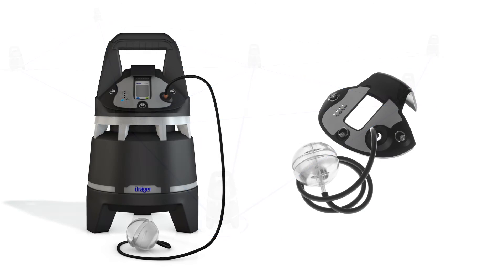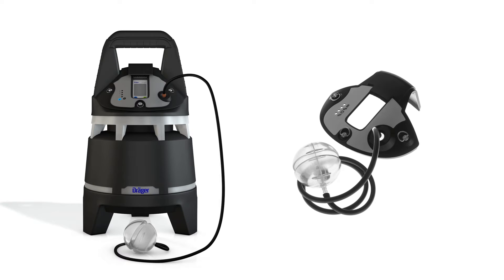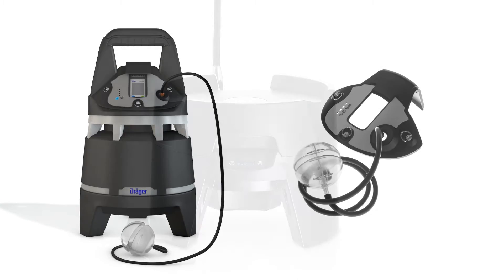The optional pump enables continuous monitoring of confined spaces. This cancels the need for new clearance measurements after breaks.